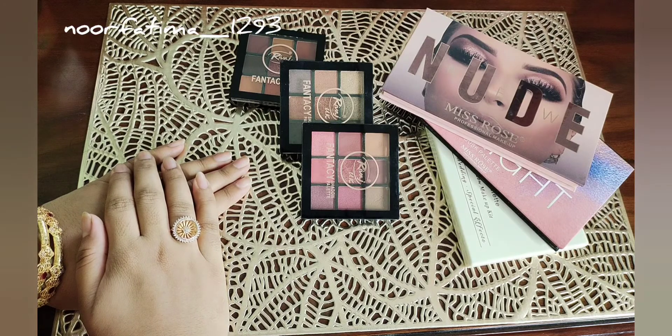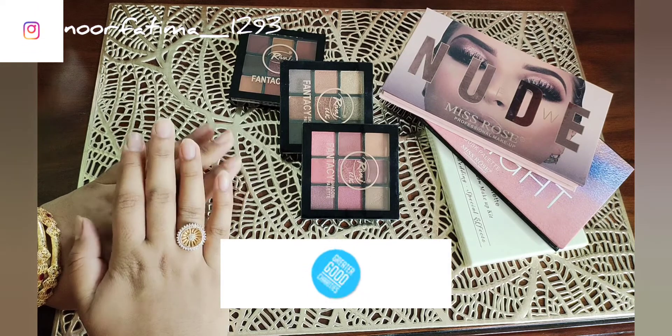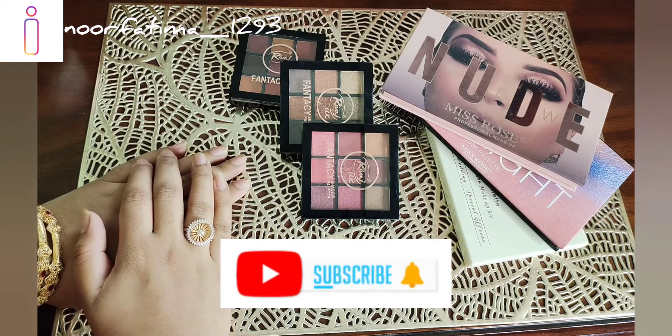Asalaamu Alaikum everyone, welcome back to my channel Makeup by Noor. Today I will show you a new video for beginners and teenagers.